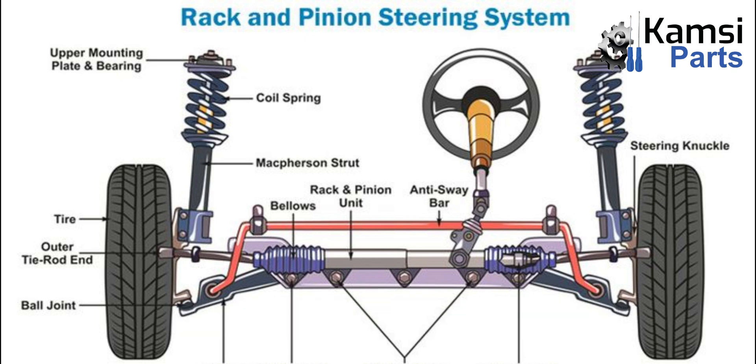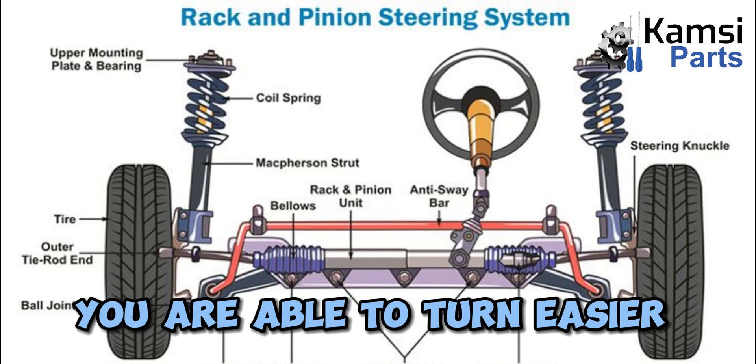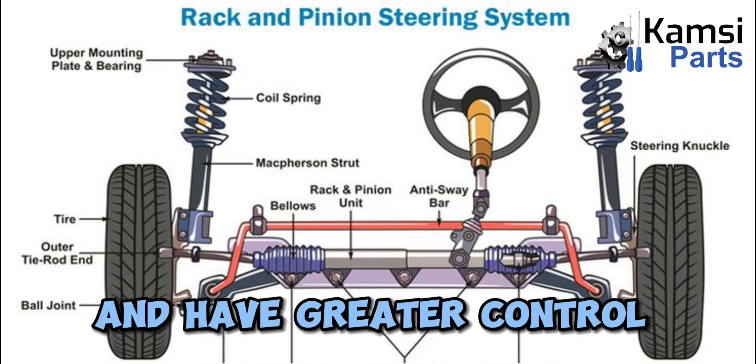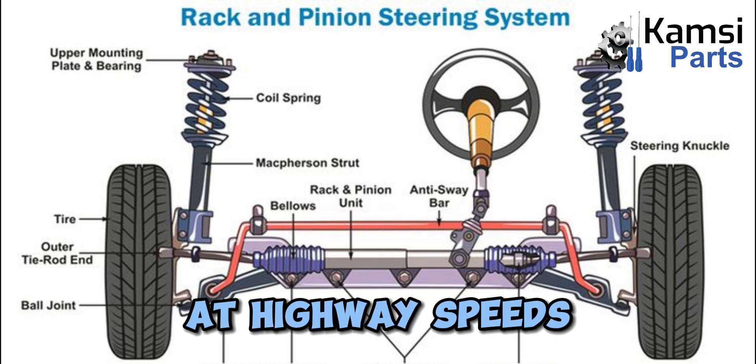As a result of the power assist, you are able to turn easier when driving at low speeds, such as when parking, and have greater control when traveling at highway speeds.